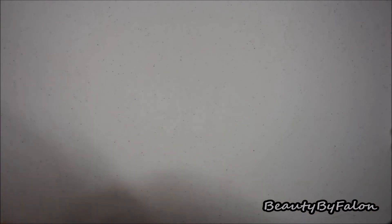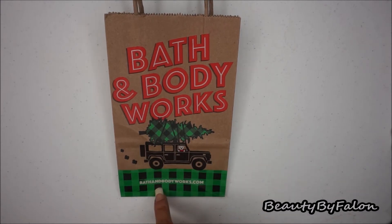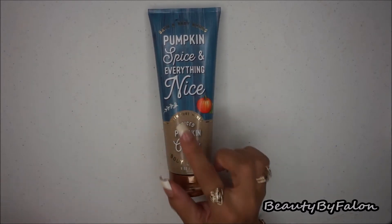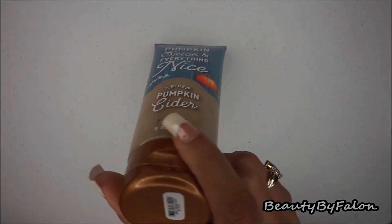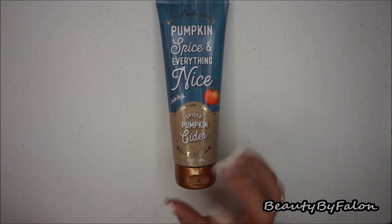Now Bath and Body Works. I just wanted to say how cute their holiday bags are — I love their plaid bags. They had their 50% off sale on fall items, so I picked up another Pumpkin Spice and Everything Nice Spiced Pumpkin Cider. It was originally $13.50 and I got it for about $6 — a good deal, and it smelled pretty good.